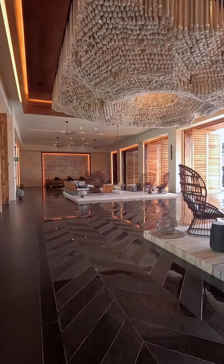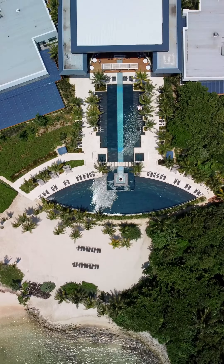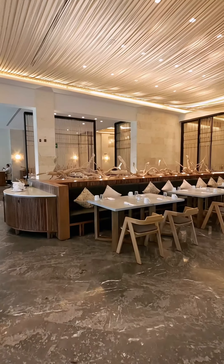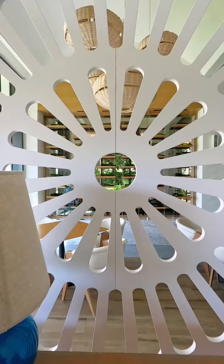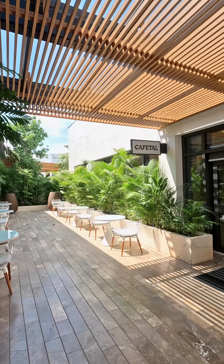So if you're planning a trip here or dreaming of a destination wedding, you're in for a treat. Tulum is renowned for its pristine beaches, turquoise waters, and lush jungles. But this experience is not just about natural beauty — it's also about comfort and serenity. Eco Luxe is a new term we've been hearing lately, and I think this resort is the definition.